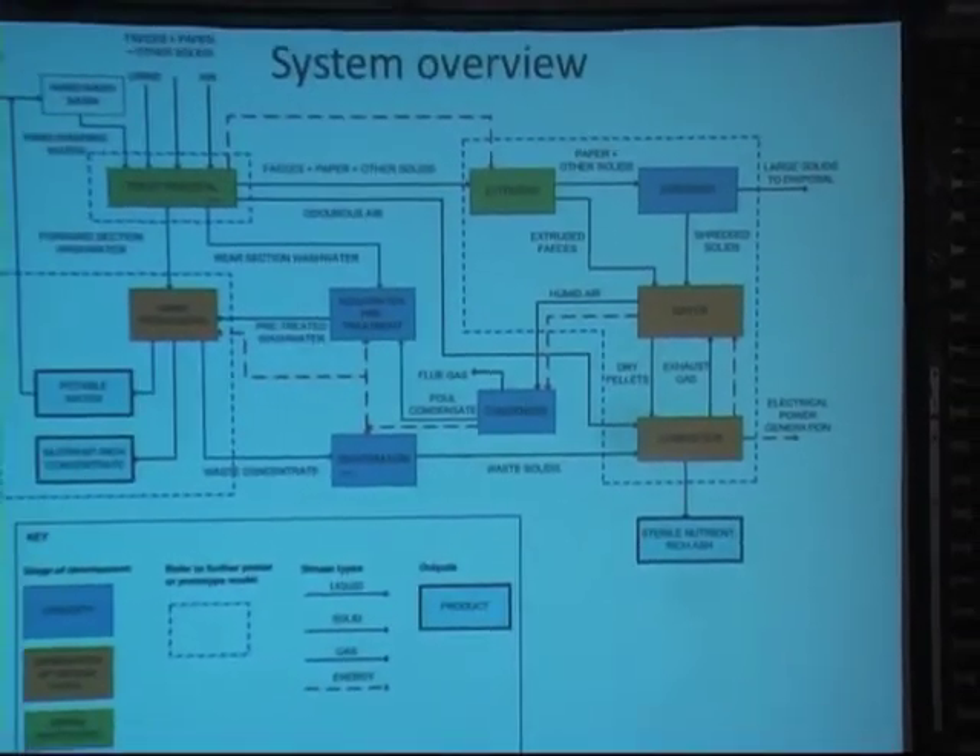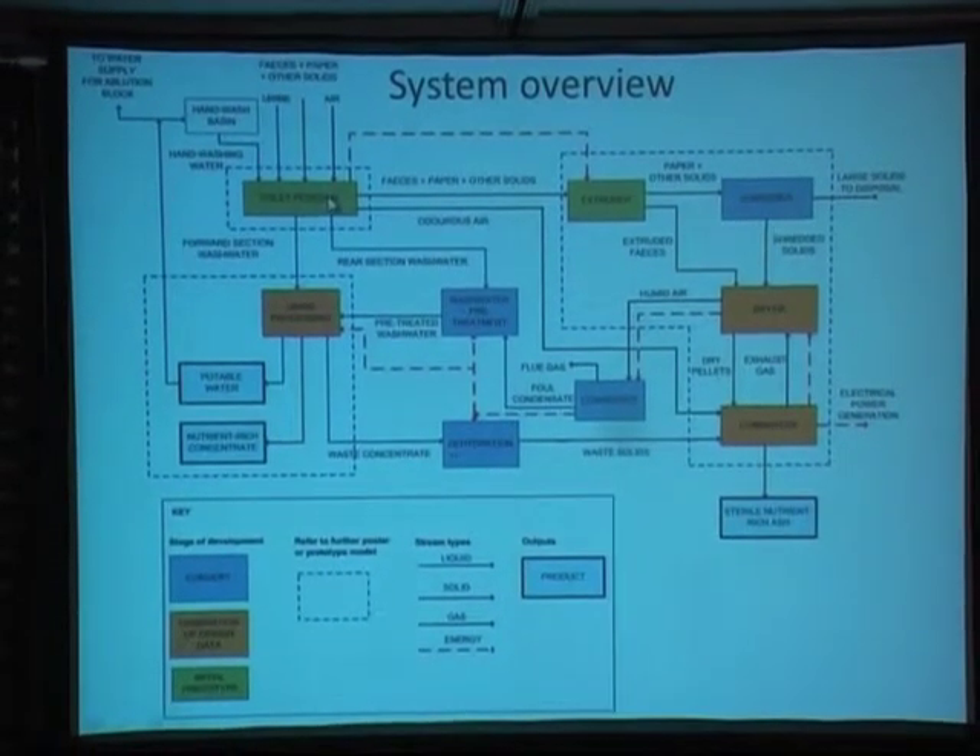We have some fantastic partners on this project, and I want to take the opportunity to acknowledge and thank them for their contributions. They do quite a bit of work in Europe for train station toilet blocks and similar facilities, and we would hopefully be working with them quite a bit more in the next phase of the project. This is an overview of our toilet system. The important thing I want to pick out is that we made a design decision upfront to go with source separation.